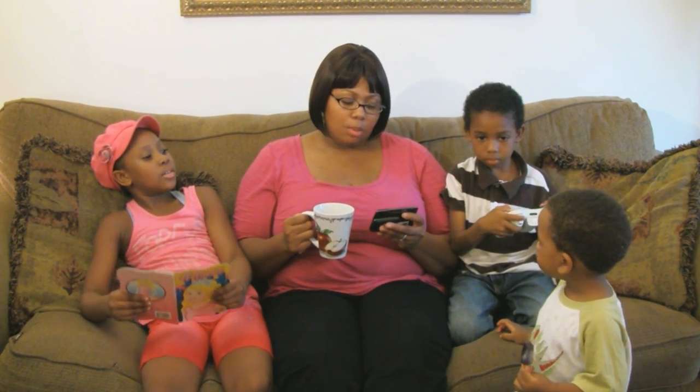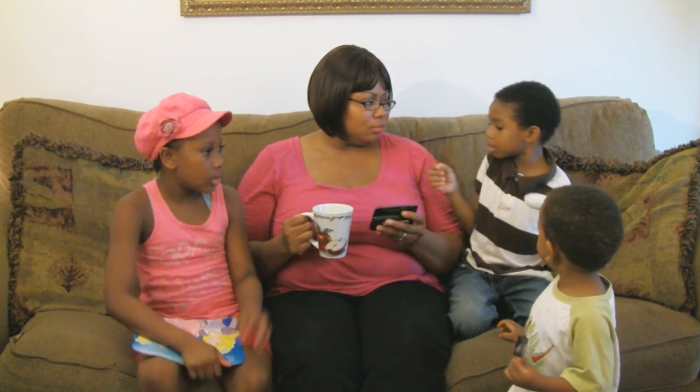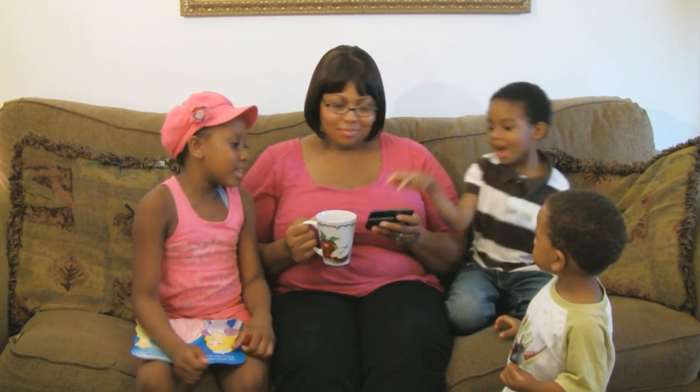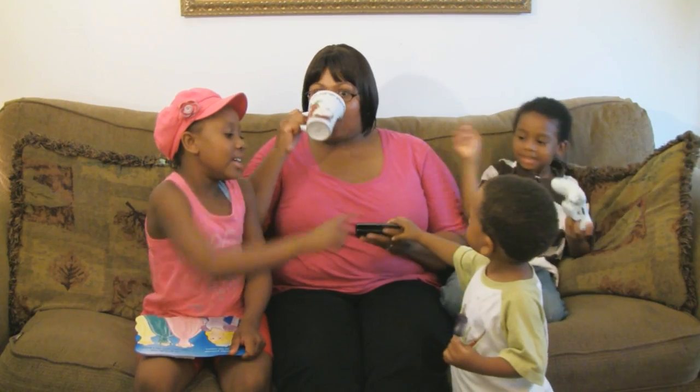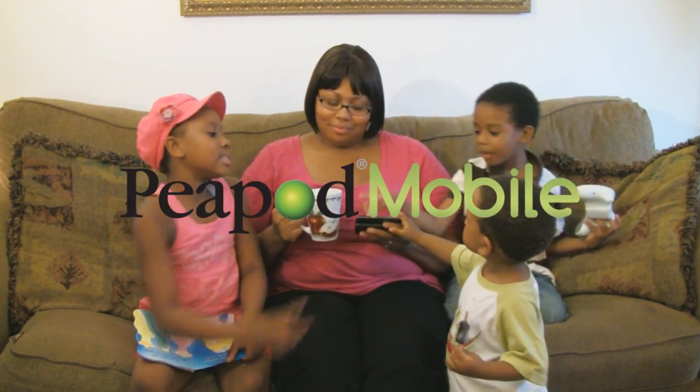Mommy, what are you doing? I want grocery shopping. Grocery shopping? I want this. I want that. I really want this. I really want that. I super want that. I need that. Please.